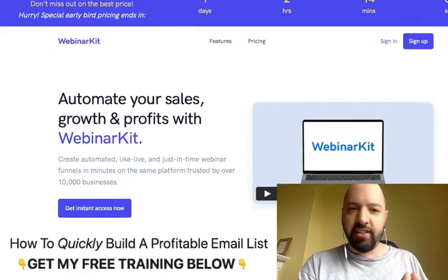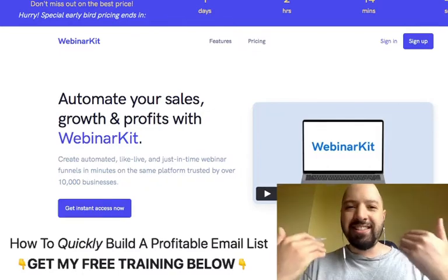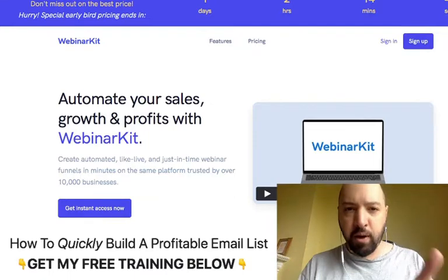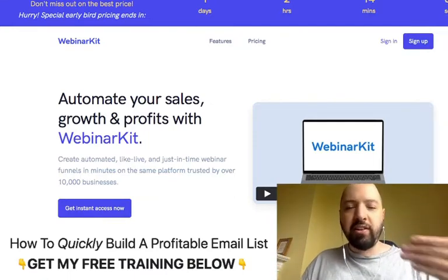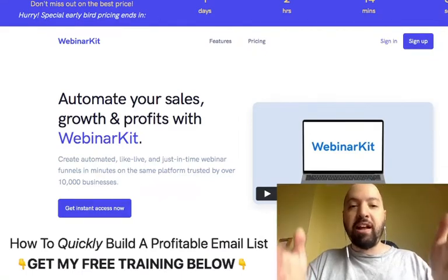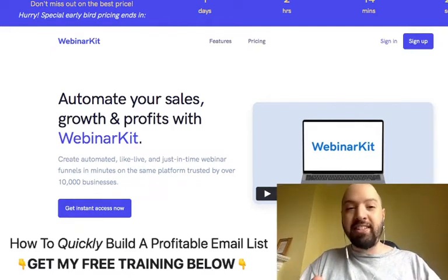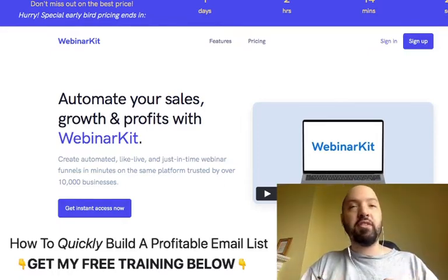Webinar Kit was created because if you've ever tried to sell high-ticket products — products which are like $3,000, $5,000, $10,000 — or if you've ever tried to sell to people online or do a presentation, you have to use webinars. Webinars are the way most people online are selling high-ticket offers. I myself have made tens of thousands of dollars through using webinar platforms like Webinar Kit.